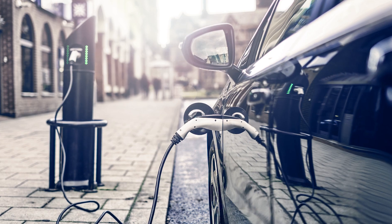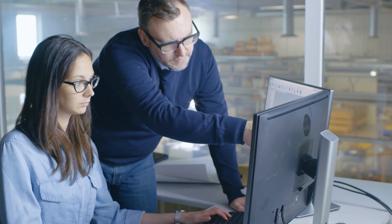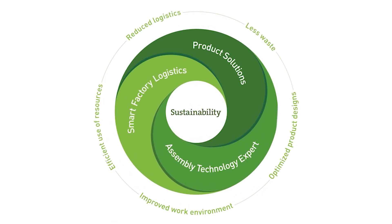Boussard partners with Panduit to supply products and develop innovative solutions for EV charging stations. Panduit brings innovative electric vehicle charging solutions to market, and as business partners, Boussard and Panduit help customers contribute to sustainability and accessibility.